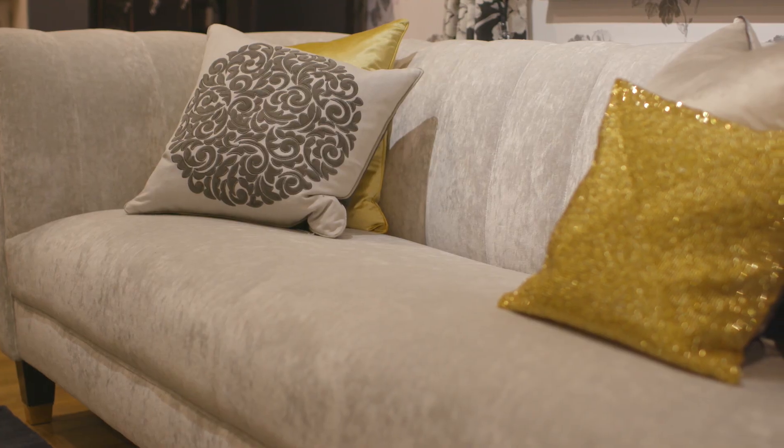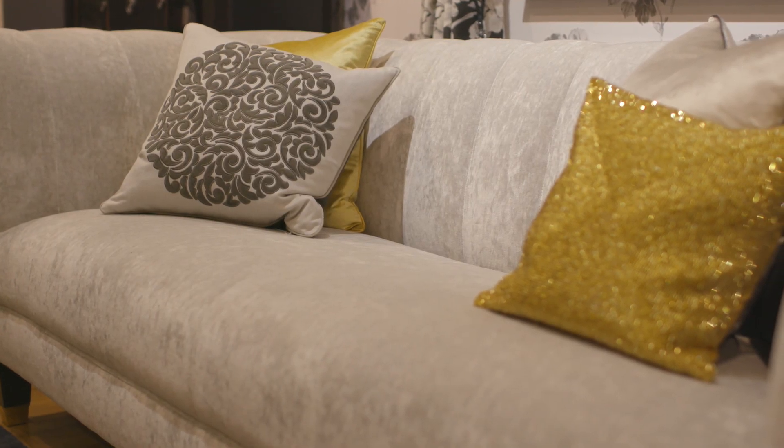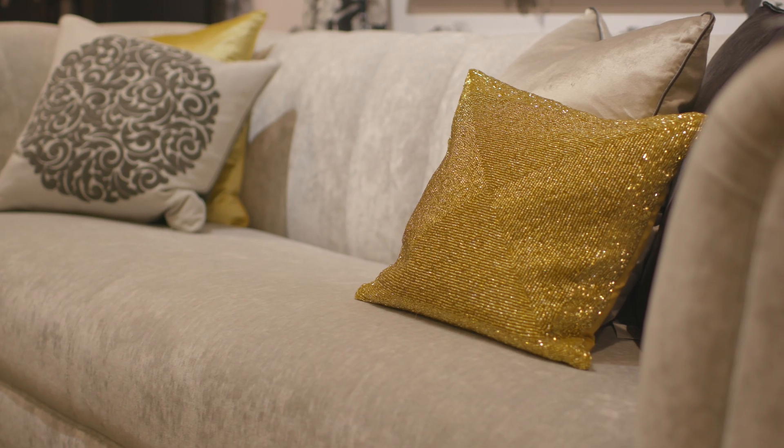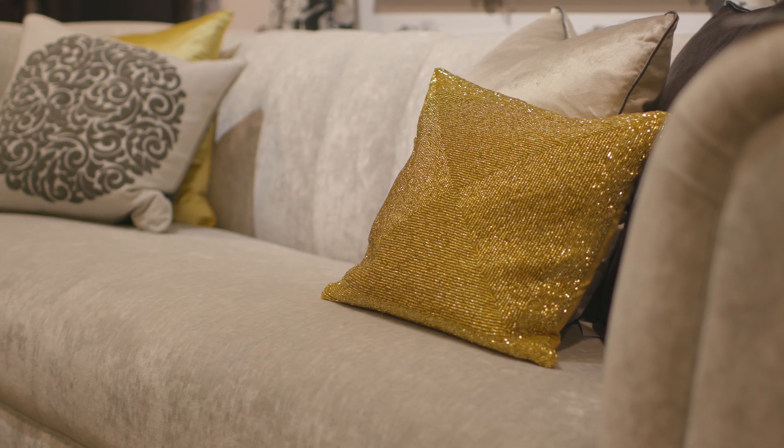The centrepiece for this room has to be the Devonshire two-seater sofa in Caitlin Dove Grey, creating contrast and bringing a lightness to the scheme. Made in the UK, this sofa looks fantastic dressed with our new range of cushions.